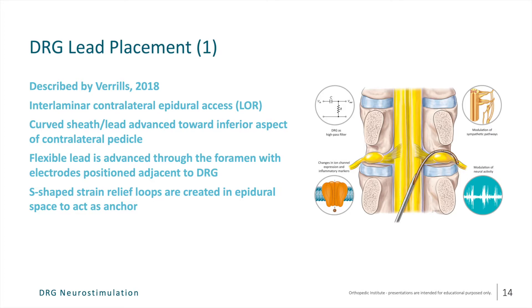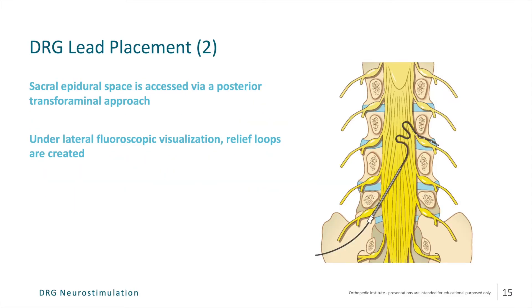Let's talk about placement of the DRG leads. This was first described by Verlis and published in 2018. It involves an interlaminar loss of resistance technique with a contralateral approach from the targeted site. Generally, a 14-gauge Tuohy needle is advanced from the contralateral side. Once loss of resistance is achieved, a small curved sheath containing the lead is advanced toward the inferior aspect of the pedicle in question, and the flexible lead is then advanced through the neural foramen with the electrodes ideally positioned adjacent to the DRG. Once lead placement is accomplished, S-shaped strain relief loops are created to act as an anchor within the epidural space. The sacral epidural space is accessed directly through the posterior transforaminal approach, and lateral visualization relief loops can then be created as well.